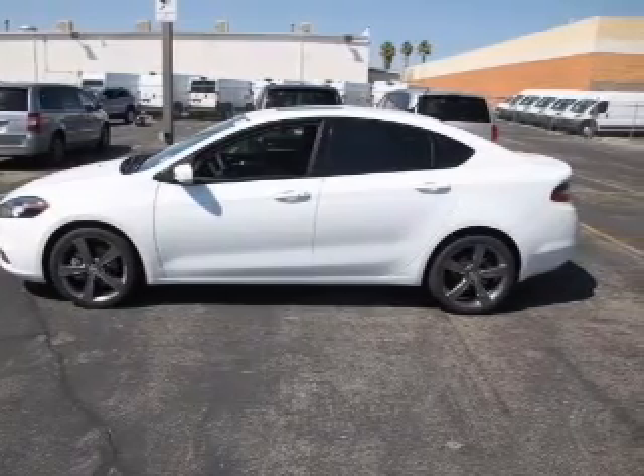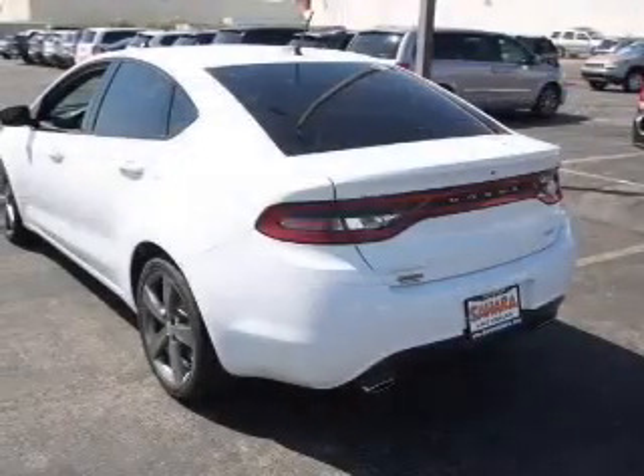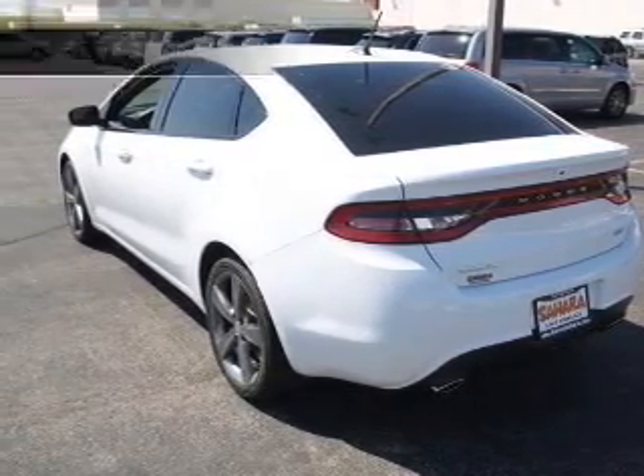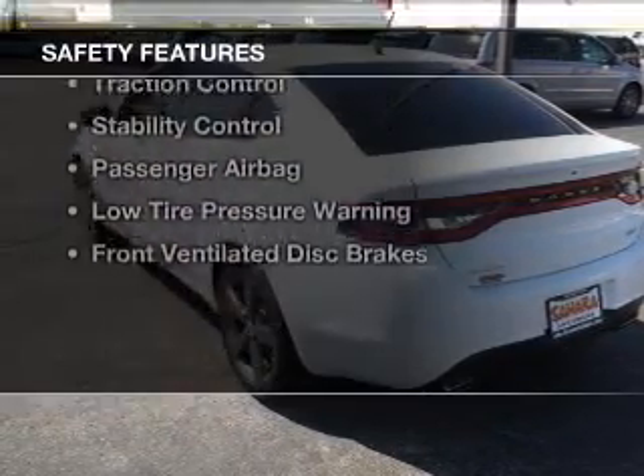Additional features include digital audio input, auxiliary input, steering wheel controls, aluminum rims, and auto-dimming mirrors. Safety was made a priority with these features.